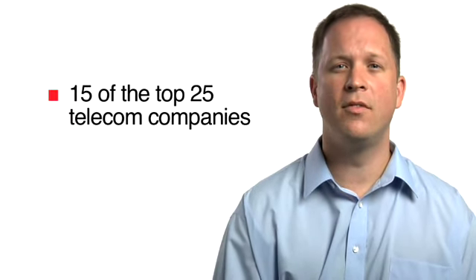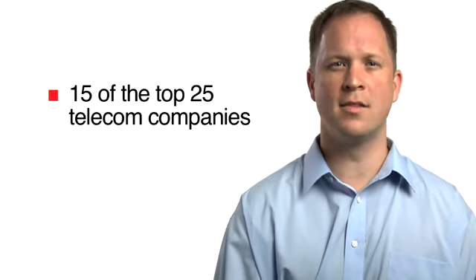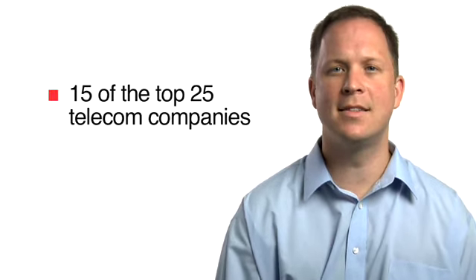Our dedicated on-staff experts are standing by to help you source high-quantity or hard-to-find items at the most competitive prices. That's why 15 of the top 25 telecom OEMs and service providers rely on us to address the rising network equipment costs and stay competitive.